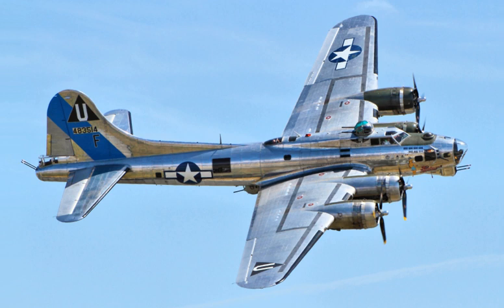The Boeing B-17 Flying Fortress is a four-engined heavy bomber developed in the 1930s for the United States Army Air Corps. Competing against Douglas and Martin for a contract to build 200 bombers, the Boeing entry prototype Model 299 outperformed both competitors and exceeded the Air Corps' performance specifications. Although Boeing lost the contract to the Douglas B-18 Bolo because the prototype crashed, the Air Corps ordered 13 more B-17s for further evaluation.